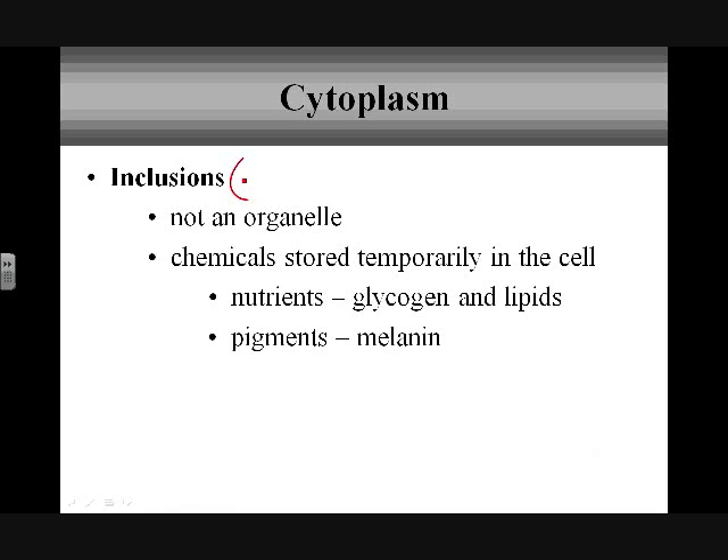We also have inclusions. Based on the word itself, they are included in what we talk about in the cytoplasm. They're not really organelles — we're really talking about chemicals. They are technically part of what's going on in the cytoplasm because they're temporarily there: moving into the cell, moving out of the cell, or being transported throughout. These are different chemicals necessary for cellular functioning, such as nutrients, glycogen, lipids, and specific pigments like melanin. We call them inclusions when talking about what's in the cytoplasm.